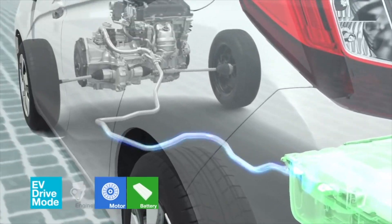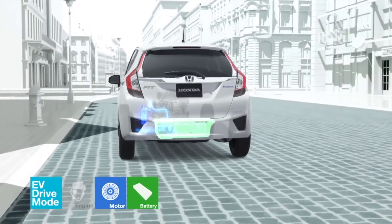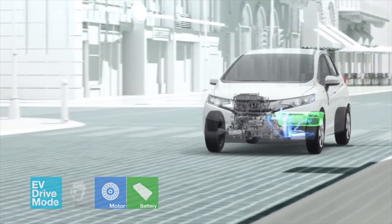When power from the engine isn't needed, the dual clutches disengage the engine and the batteries provide power to the electric motor for superior fuel efficiency in EV drive mode.